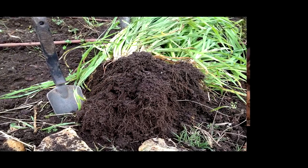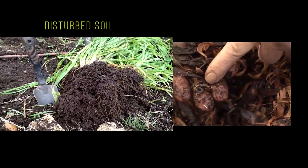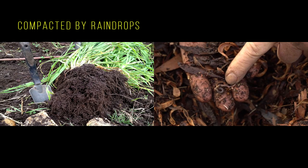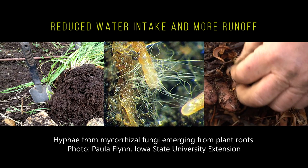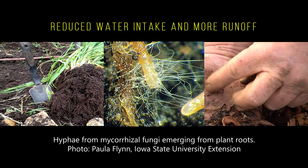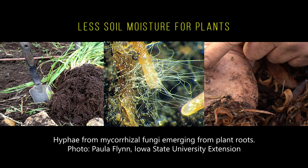Disturb the soil as little as possible. Cultivating the soil causes loss of soil carbon, perversely leads to soil compaction, and chops long strands of beneficial fungi to pieces. These fungi can move water and nutrients to plants over remarkable distances.